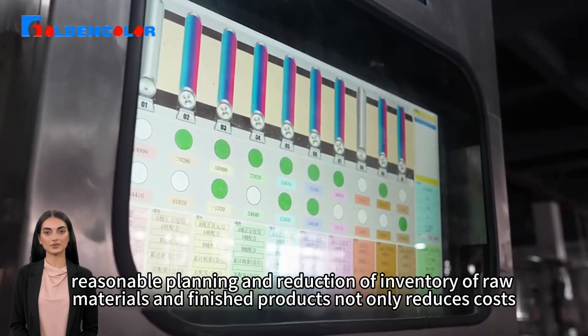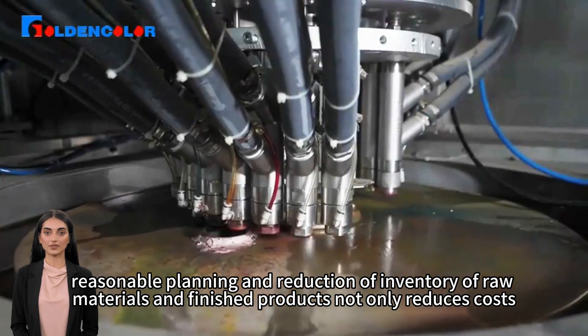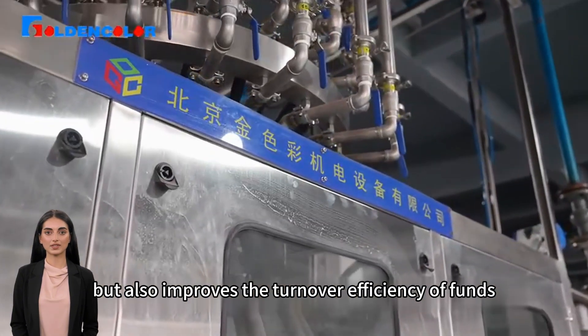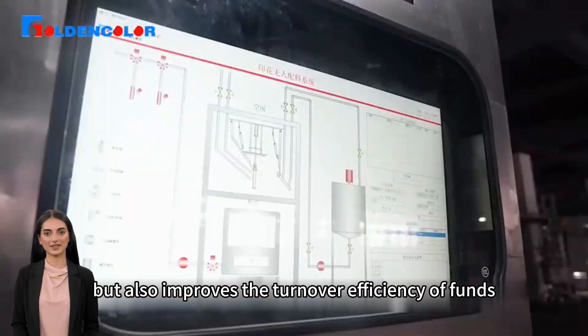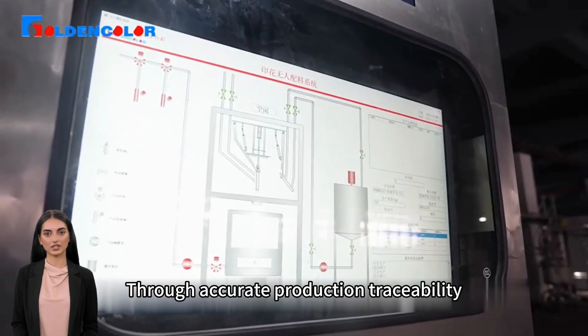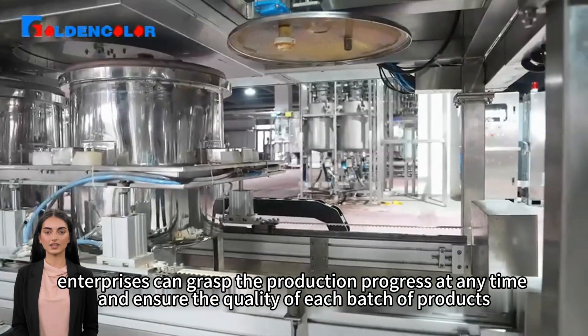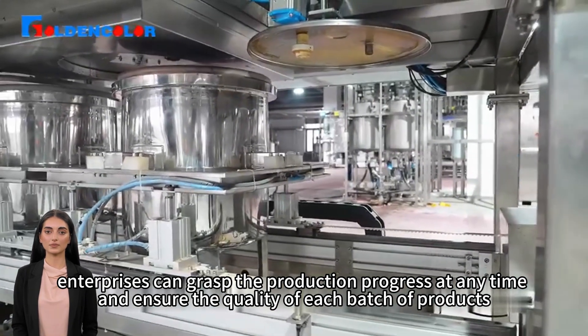In addition, reasonable planning and reduction of inventory of raw materials and finished products not only reduces costs, but also improves the turnover efficiency of funds. Through accurate production traceability, enterprises can grasp the production progress at any time and ensure the quality of each batch of products.